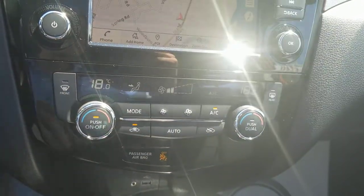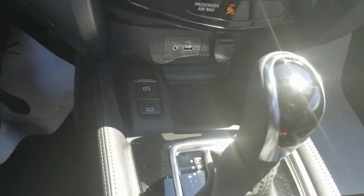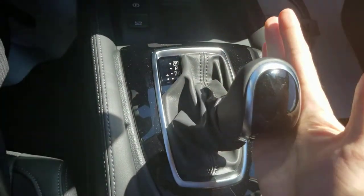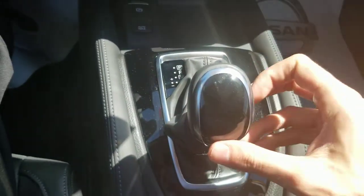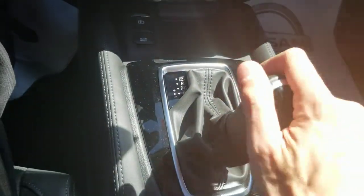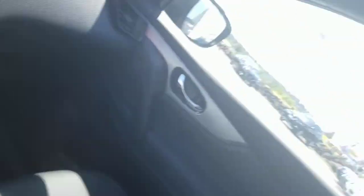There is dual climate control, so you can set a different temperature for each side of the vehicle. They moved to an electric parking brake, and on the gear shifter you can pull it into drive but also move it over for a manual mode, pushing it up or down to shift gears, or shift it back into automatic. There are heated seats, and again it has that heated steering wheel. There's a sunroof up top. So yeah, it's a beautiful, beautiful car.